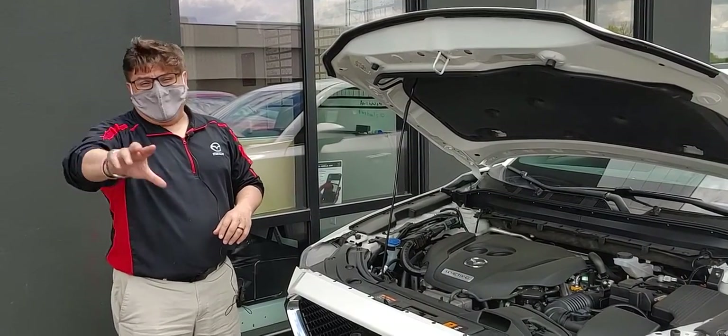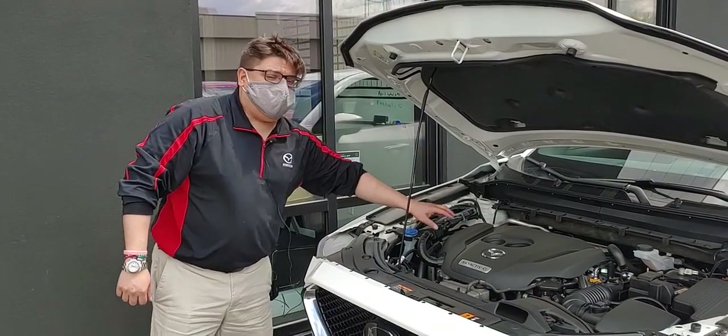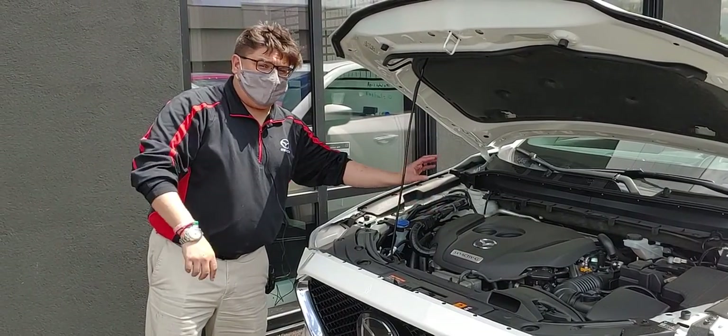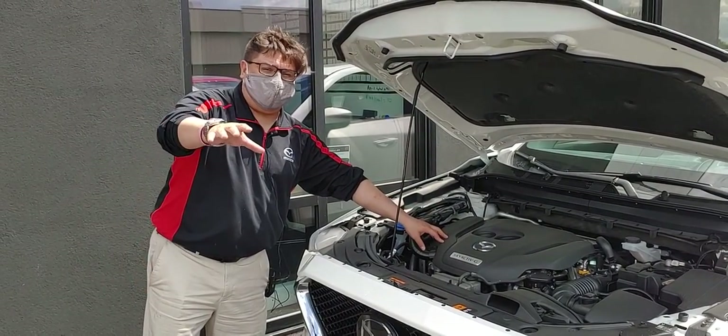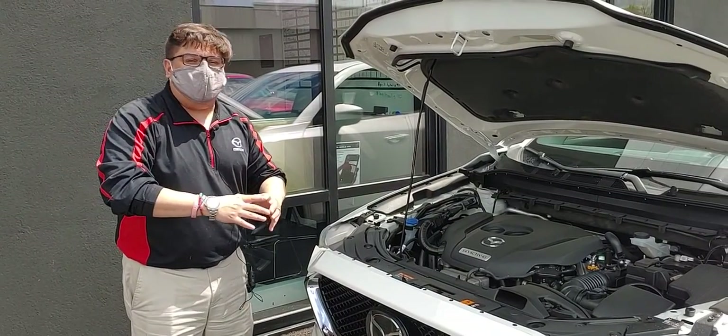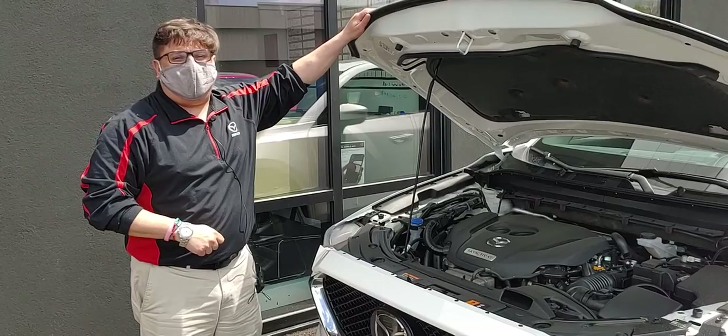And equally, we have direct injection. On a note on direct injection, you hear a little bit of ticking sometimes when you open the hood — that is normal. Those are the mechanical injectors firing from that direct injection. But when you add all of those technologies together, that gives you class-leading fuel economy in an SUV.